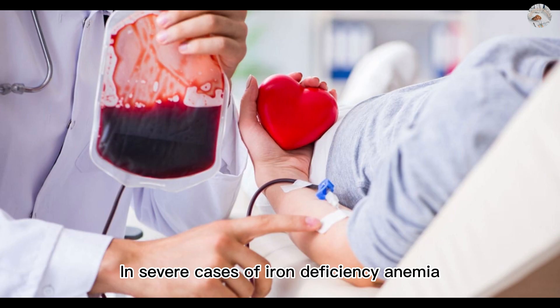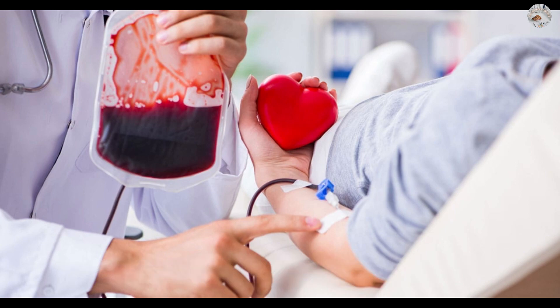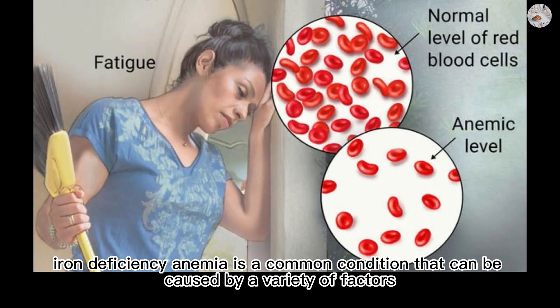In severe cases of iron deficiency anemia, a blood transfusion may be necessary to quickly increase the number of red blood cells in the body.